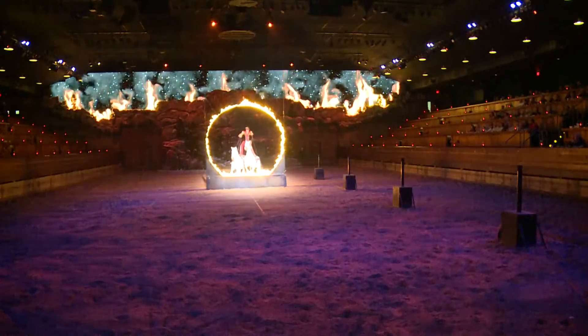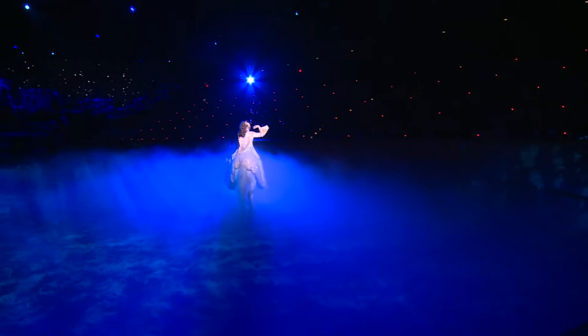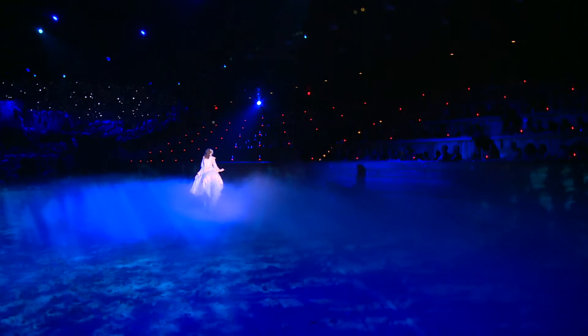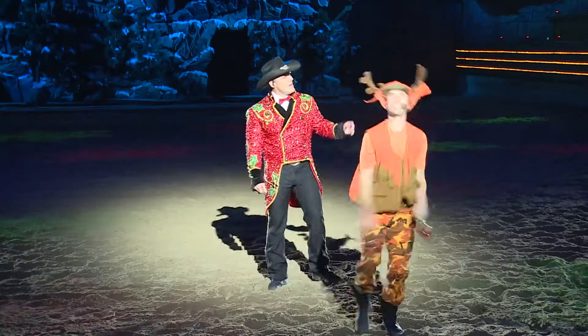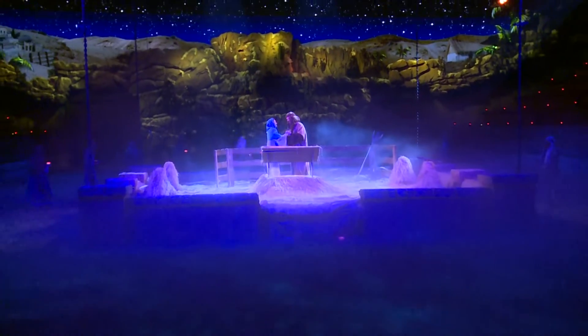With daredevil stunts of jumping through fire and the emotion of the season, you'll be left with laughter, a full belly, and a glimpse of what the first Christmas may have looked like.